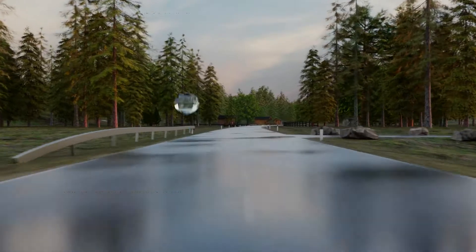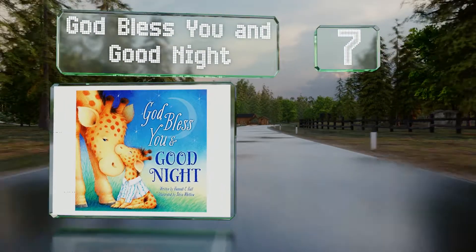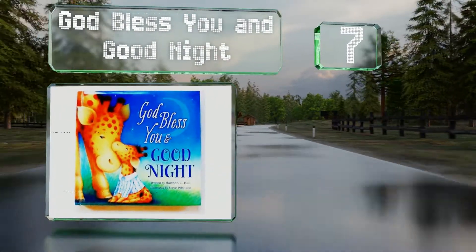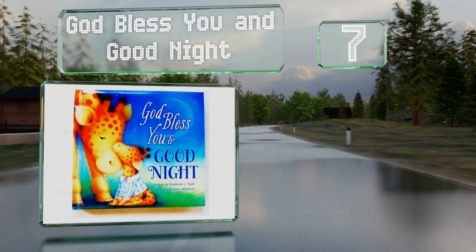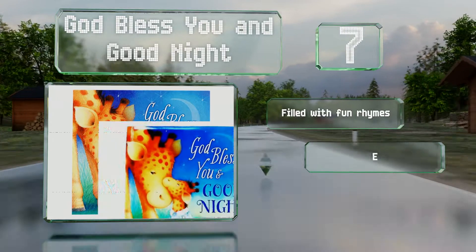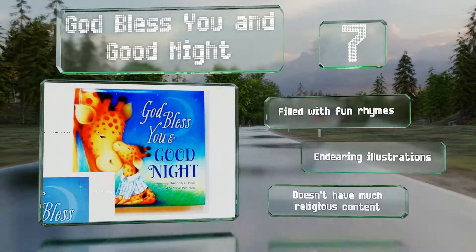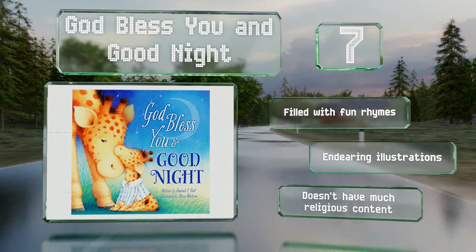At number 7, God Bless You and Good Night will remind little ones every evening that they're loved both by you and the Lord above. Each scene shows different animals getting ready for bed as they take stock of all their blessings and reflect on the lessons of the day. It's filled with fun rhymes and endearing illustrations, but it doesn't have much religious content.